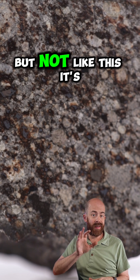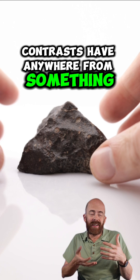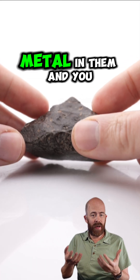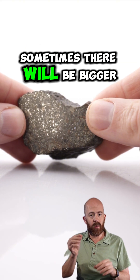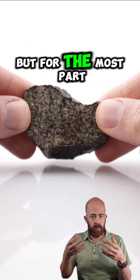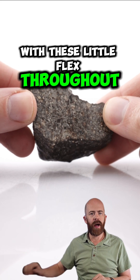Plenty of Earth rocks have metal in them, but not like this. It's not going to be distributed like it is in this meteorite. Ordinary chondrites have anywhere from something like 3% to 20% metal in them, and you often see it at least somewhat equally distributed throughout the rock. Sometimes there'll be bigger blebs here and there, but for the most part it'll look something like this with these little flecks throughout.